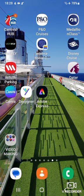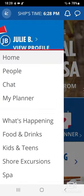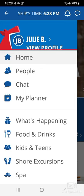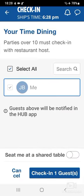How to book anytime dining on the Carnival Hub. Hit the Carnival Hub app, hit the three lines up in the top left-hand corner — that brings up the menu. Hit food and drinks. Food and drinks will bring you up to the date. Hit the check-in to dining.